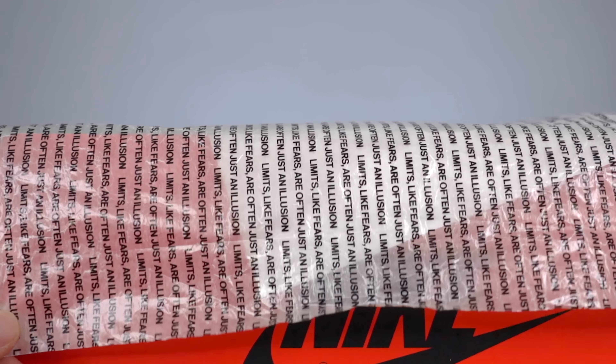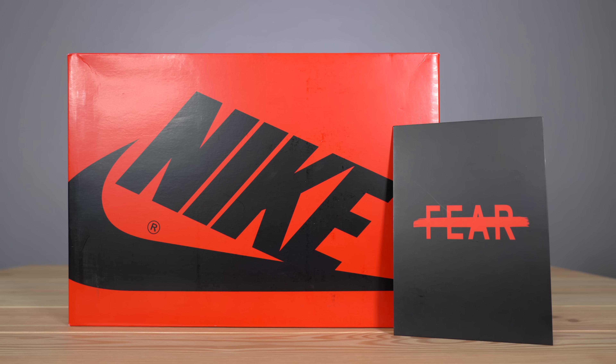Inside the box you also get a couple of easter eggs, like paper that reads "limits are like fears and often just an illusion." In addition, you get a black card with the Fear logo on the front, the Jumpman, Michael Jordan's signature, and that same quote on the back. Needless to say the packaging is dope — they did a great job. It's not something I'd want to see on every Air Jordan 1, but for this particular version it makes the sneaker feel like a special edition.